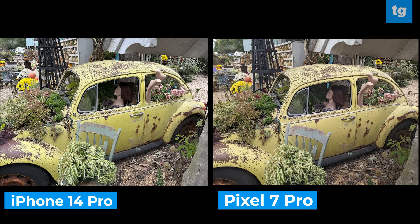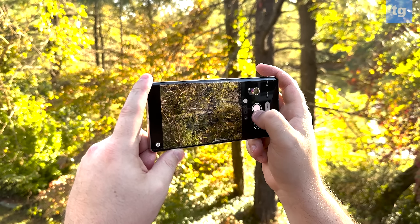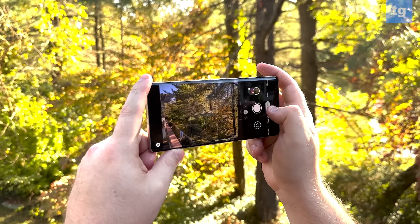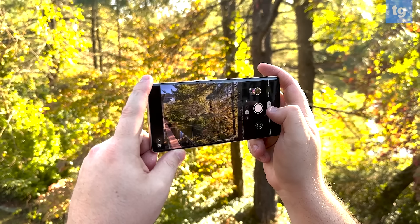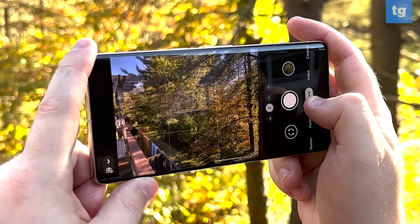Just take a look at this picture of this broken down Volkswagen Beetle. The images look nearly identical with great color and great dynamic range. Heading inside this appropriately very autumn scene is another example that these phones are on equal footing. It's again really hard to tell the difference between the two pictures, except the iPhone's is a little bit brighter thanks to Apple's new photonic engine. The Pixel 7 Pro's telephoto zoom tops out at five times optical, while the iPhone 14 Pro tops out at three times, so comparing them directly is a little bit difficult because of the different zoom levels.